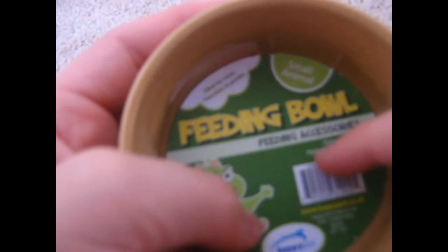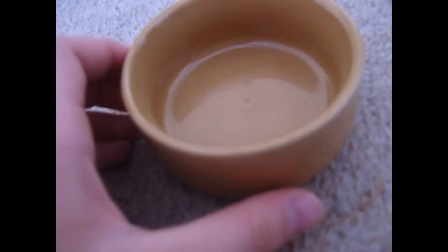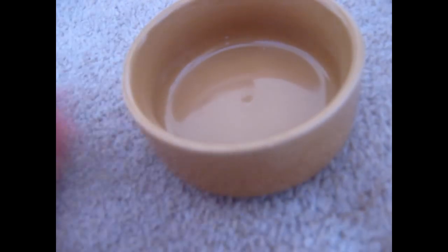The next thing is a small animal feeding bowl, ideal for mice, hamsters and gerbils, by Happy Pet. It's basically just a little ceramic dish. I got this for Ash because his feeding bowl is big and takes up a lot of space. That was $1.79.